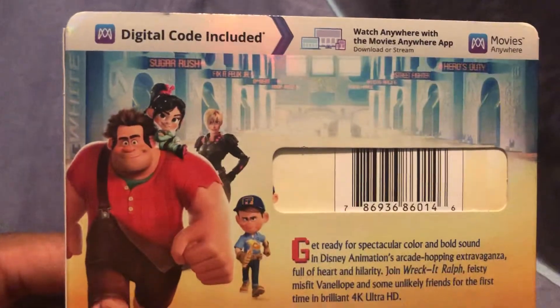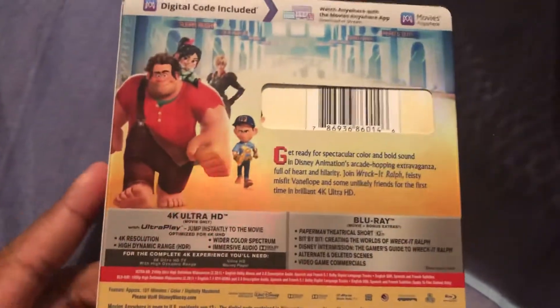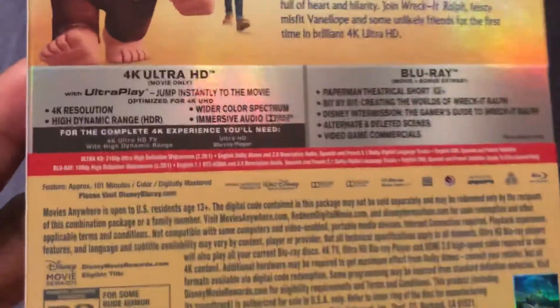Here's the back. It's the description of the 4K release. This 4K was released in 2018, while the original film was released in 2012. So they just recently released this in 4K.